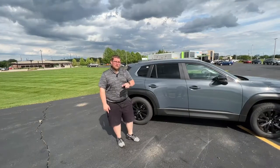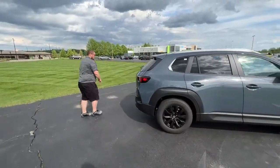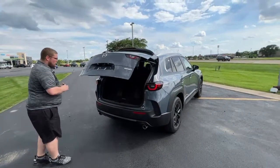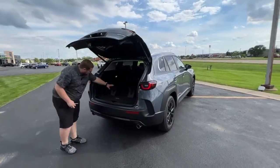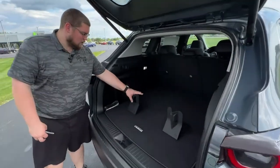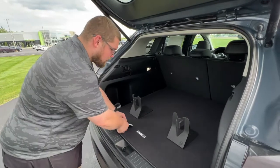All right, follow me to the back here. Complimentary to you guys, the new CX-50 owners — the power liftgate comes on the preferred and up model. Now, these are also luggage blocks, and these come complimentary with the CX-50.